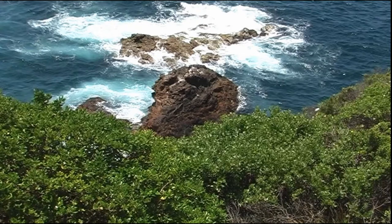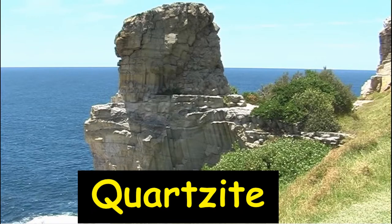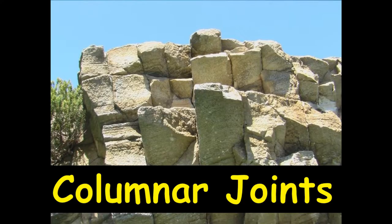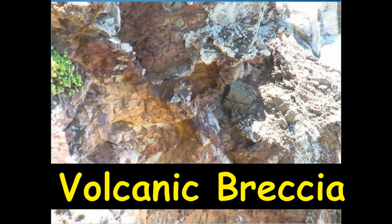I believe that this thin intrusion is just the root of an intrusion that extended much higher. The heat at depth has metamorphosed the Hawkesbury sandstone to a metamorphic rock called quartzite. These have formed columnar joints as it cooled. This white marble was valued by builders and much has been removed. The volcanic breccia, as expected in a maar diatreme volcano, is a mixture of volcanic rock plus sandstone fragments.